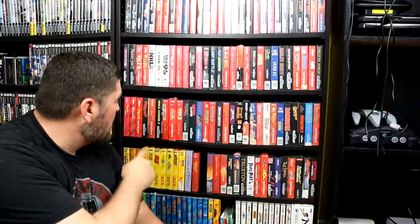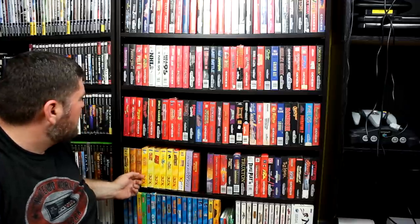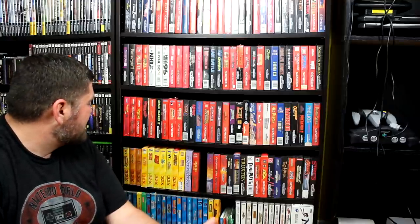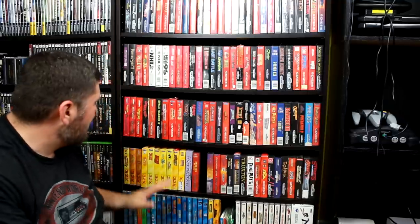Just below that you'll see my 32X collection, which is not super big — the 32X library itself isn't super big. I've got about 10 games there, not including the Sega CD ones underneath. I'm not a huge fan of the 32X, but there are a couple games I really like. Knuckles Chaotix is really fantastic. I kind of look at it like Sega's Virtual Boy, if you know what I mean.